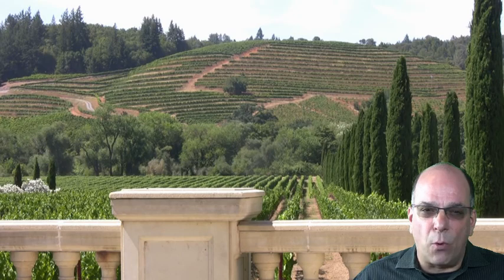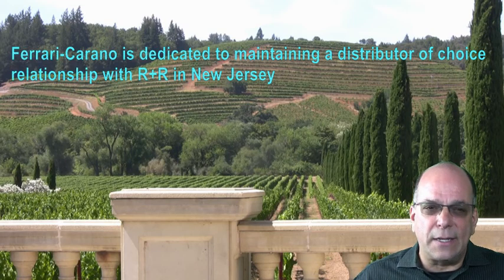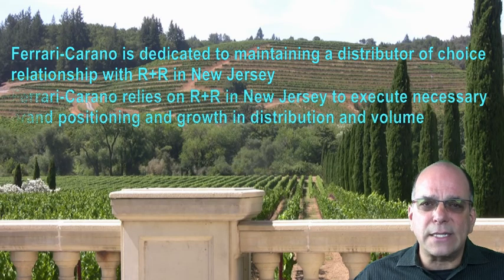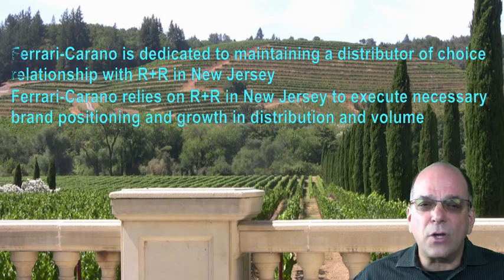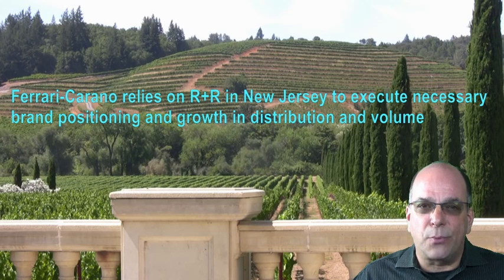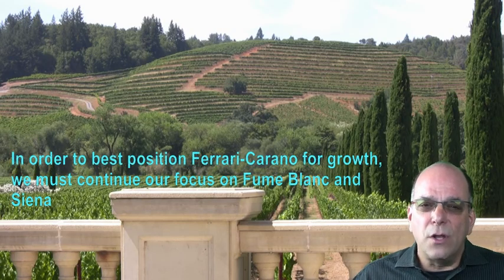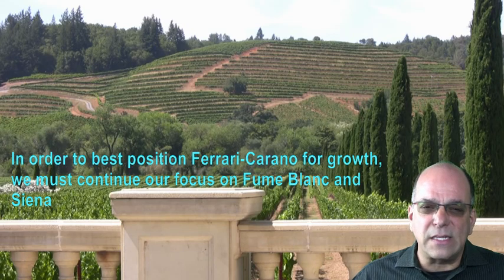Remember these key points as you position yourself for long-term growth with Ferrari Carano. Ferrari Carano is dedicated to maintaining a distributor-of-choice relationship with R&R in New Jersey. All new line extensions come exclusively to R&R in New Jersey, so Ferrari Carano relies on R&R to execute necessary brand positioning and growth in distribution and volume. To best position Ferrari Carano for growth, we must continue our focus on the key items, which are Fumé Blanc and Siena.